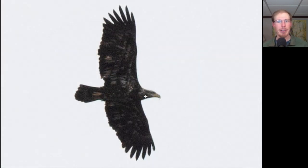Here we have a large dark raptor with a large head and some splotchy white throughout the underside. This is an immature bald eagle.